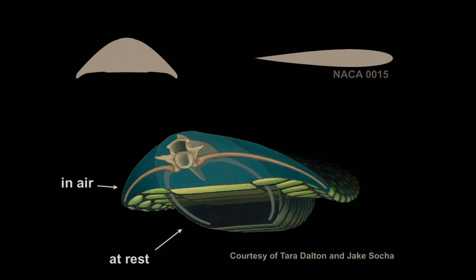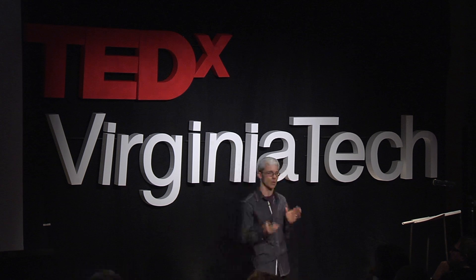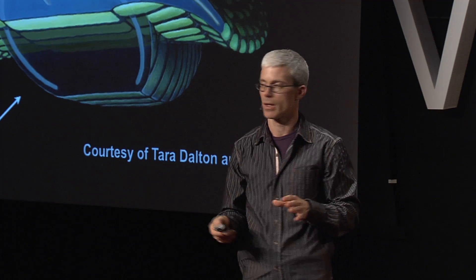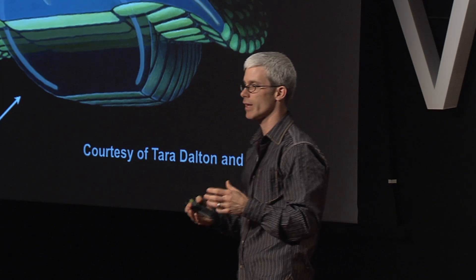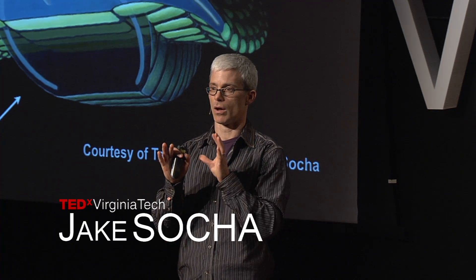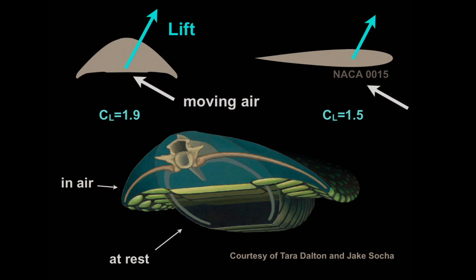So what we did is we built models and measured the forces on those models to ask how much lift the shape creates. The snake moves down at an angle, and if you stop the snake, it's equivalent to the air moving up at it. We measured the forces on our models and found that the snake shape is able to create a significant amount of lift — the lift coefficient is 1.9 at best. The lift coefficient tells you how much lift a shape can generate. Comparing to a more familiar airplane wing, the lift coefficients are roughly similar. This snake shape is able to generate a similar amount of lift to an engineered airfoil. Not bad for a snake.